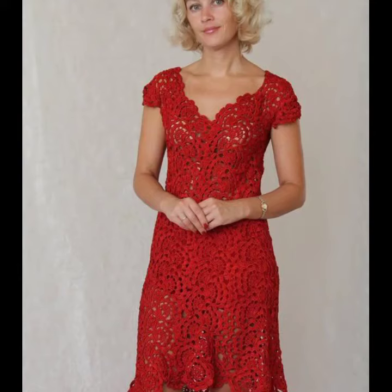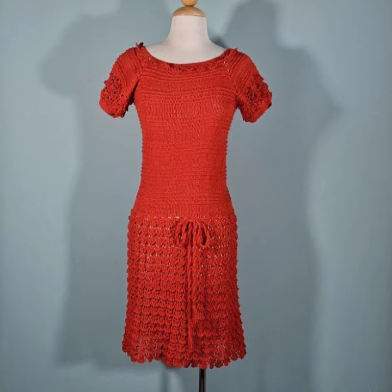Hello viewers, welcome back to my YouTube channel. How are you? I hope you are also taking care of yourself. I'm also fine. Today in this video I am going to show ideas and designs about crochet knitting midi dresses.